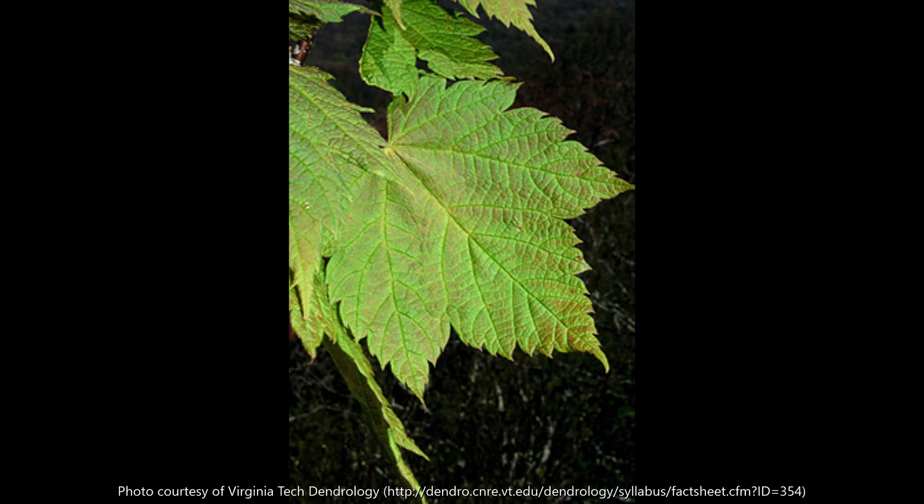Eastern Mountain Maple is a small shrubby maple tree growing in the mountains of Virginia, with leaves similar to striped maple, but dark, unstriped bark and hairy twigs.